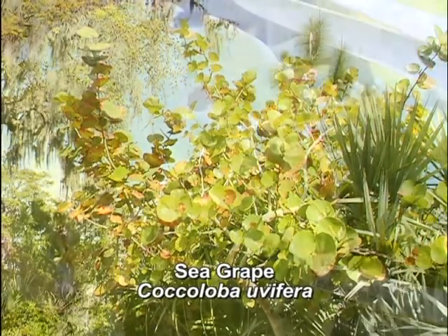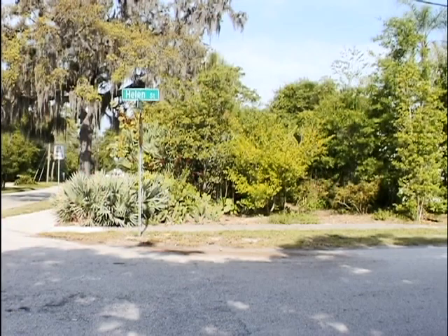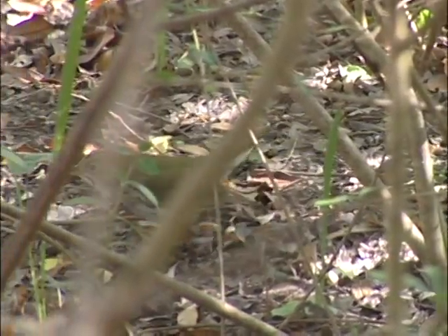Even though her little one-third of an acre yard is located right in the middle of downtown Melbourne and surrounded by other homes and several roads, she still gets an astonishing variety of native wildlife.